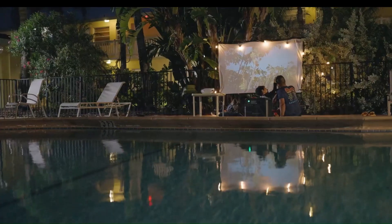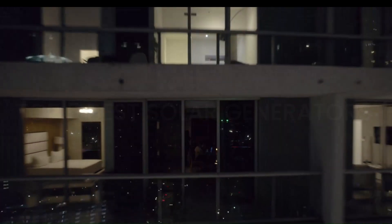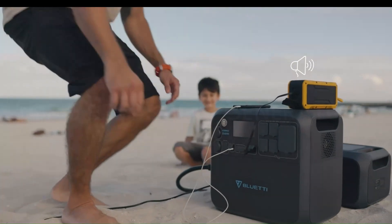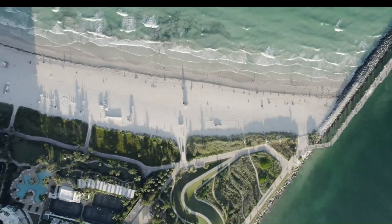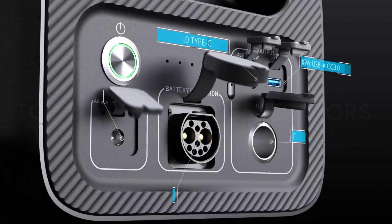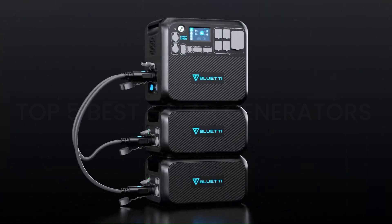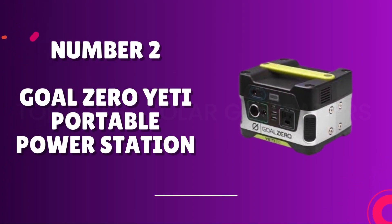The AC200 MAX boasts a sturdy build, making it durable for outdoor use. The multiple charging options, including solar and car charging, add to its practicality. Despite its substantial power capacity, the unit remains relatively compact and portable. Overall, the BLUETTI AC200 MAX is a top-tier portable power station, delivering exceptional performance and reliability for a wide range of power needs.